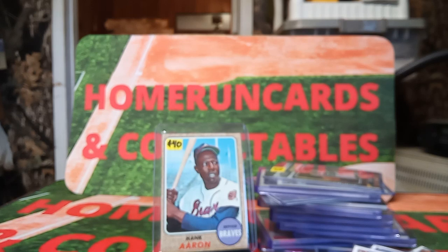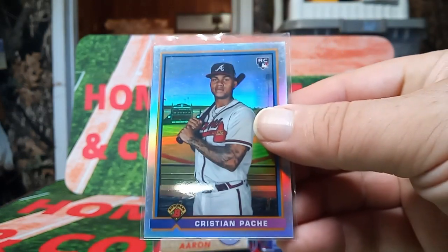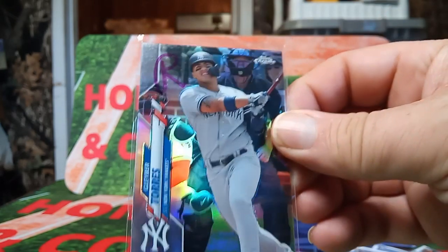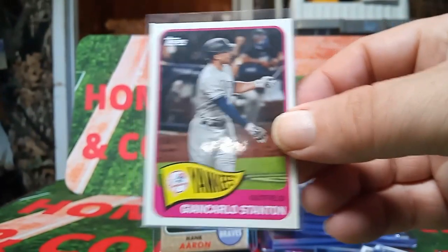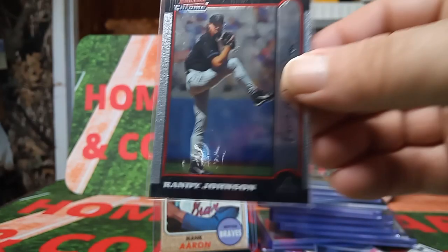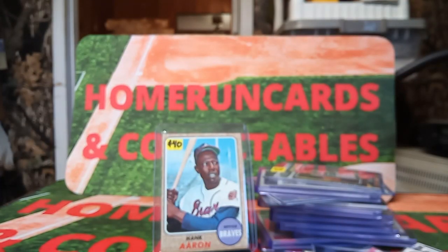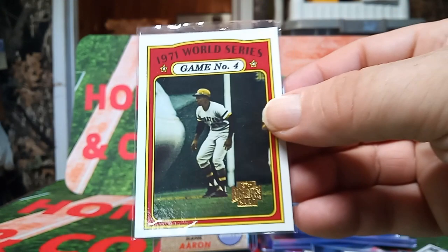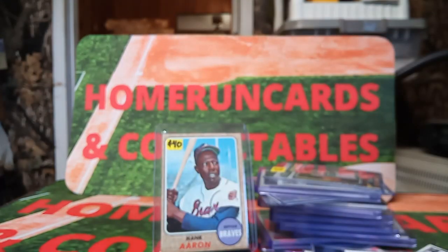These are still her 10-cent cards she grabbed. There's a Kristen Pache, Gabriel Torres refractor, Giancarlo Stanton, Travis Kelce, Randy Johnson, and a Harper. The dogs are barking in the background.